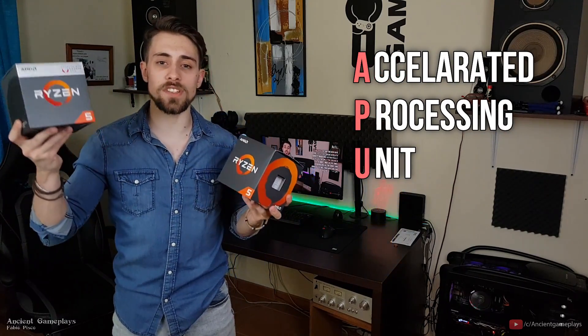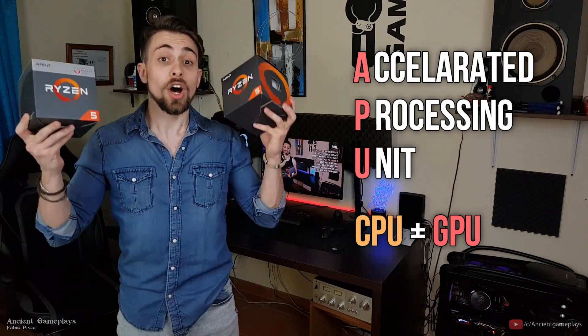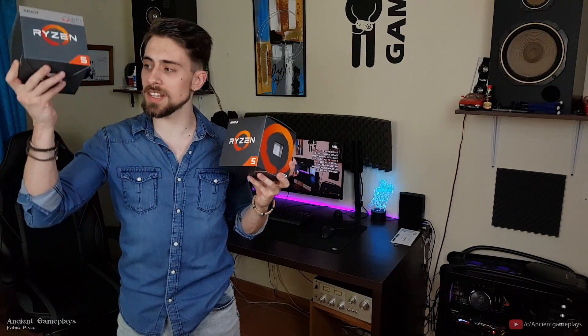The Ryzen 5 2400G is an APU — APU stands for Accelerated Processing Units — so we have a CPU plus GPU in one package. In this test we will use the CPU power only versus the CPU-only Ryzen 5 2600.